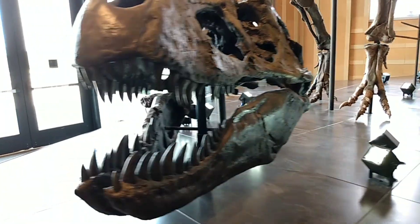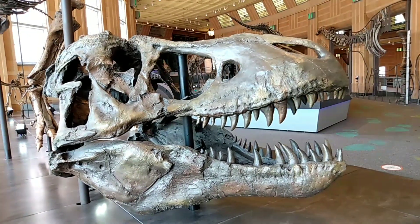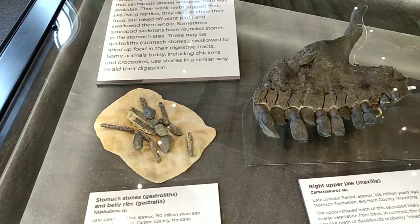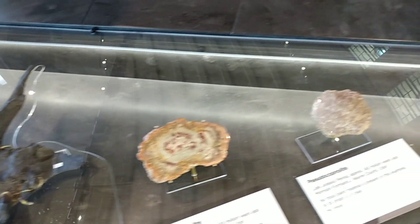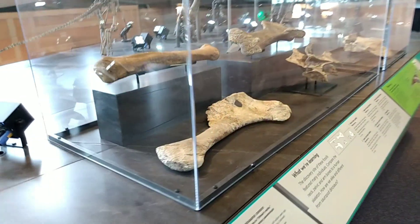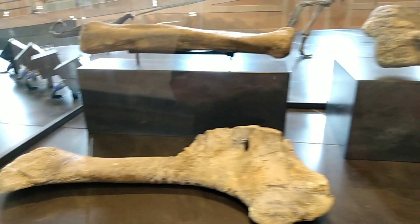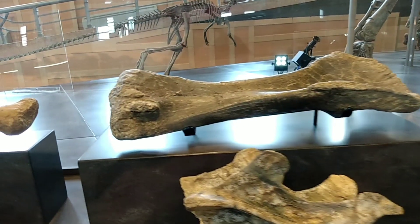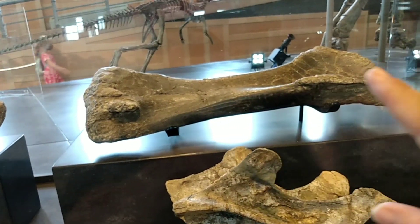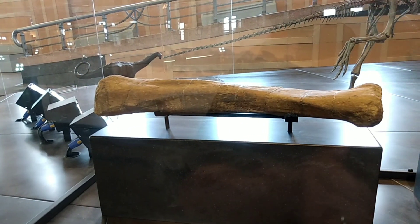I guess they have two different heads of this guy — let's get a better look at those teeth. Pretty vicious looking. They also have all different kinds of artifacts and fossils from so long ago — millions of years, maybe billions. If you see the way they polished these bones here, it's just absolutely fantastic. They do a great job.